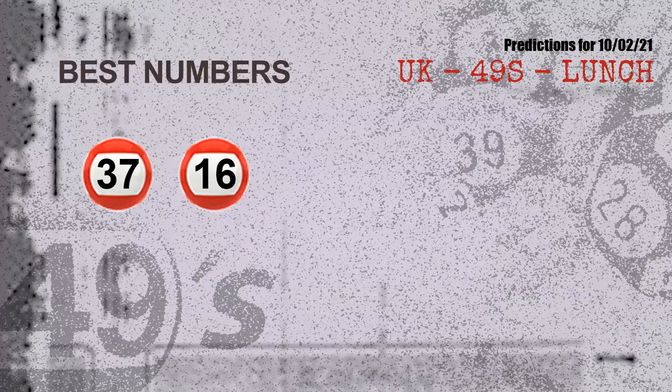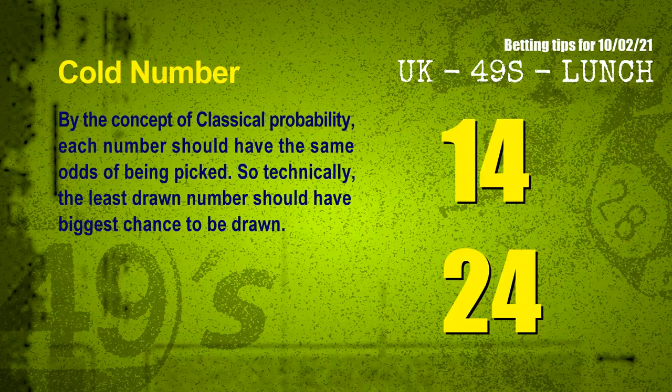Now the most exciting part of this video is coming. We find out some numbers with the best chance to win next draw — they all match the following ones and colors. The best two numbers to win next draw are 37 and 16. Additionally, by the concept of classical probability, each number should have the same odds of being picked, so the least drawn number should have the biggest chance to be drawn. The coldest two numbers for next draw are 14 and 24.